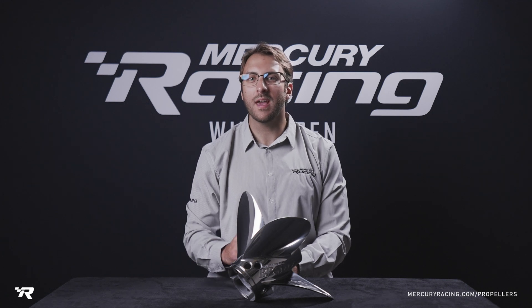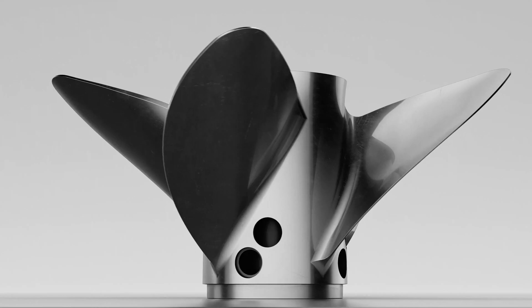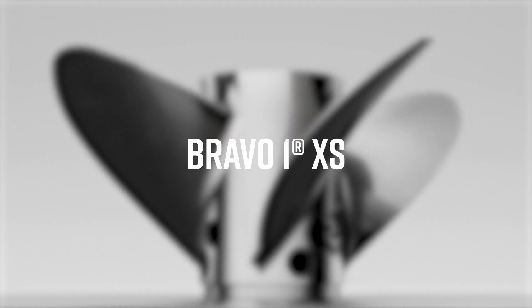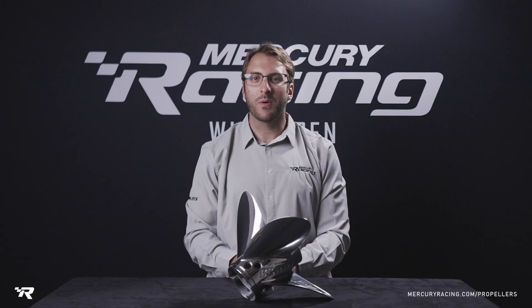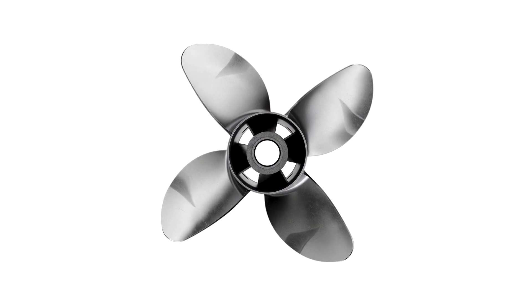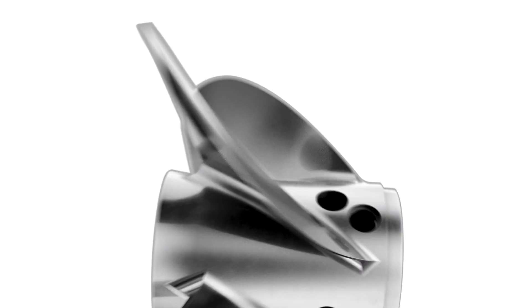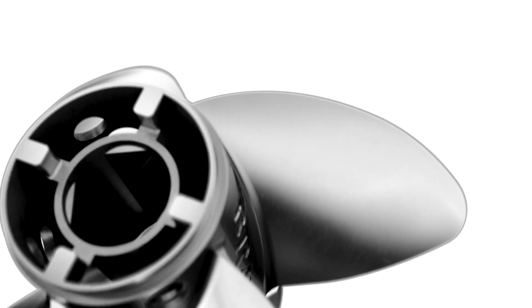In this video, we will cover the key attributes and benefits of using the Bravo 1 XS propeller. The Bravo 1 XS is Mercury Racing's flagship propeller for two-stroke powered bass and bayboat applications, typically using 200-300 horsepower OptiMax and EFI outboards.